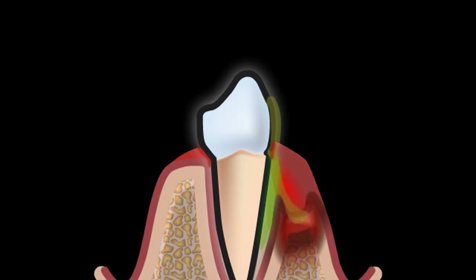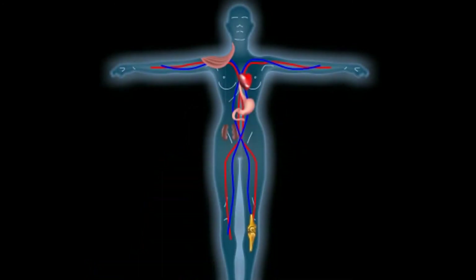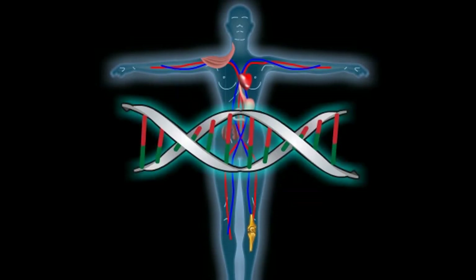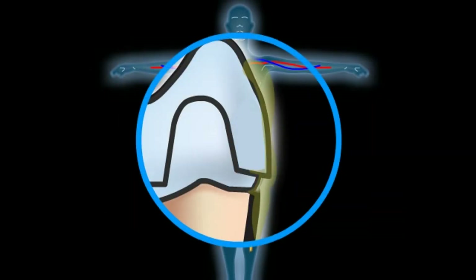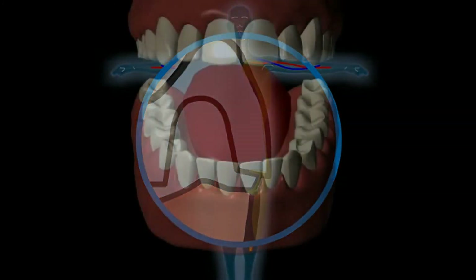Other causes of gingivitis are, for example, fungal diseases, congenital or genetic diseases, or irritations due to foreign objects such as protruding crown margins or filling edges.